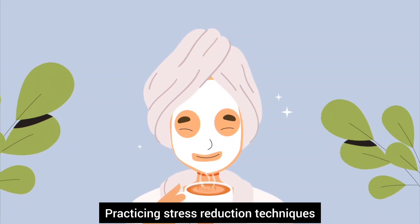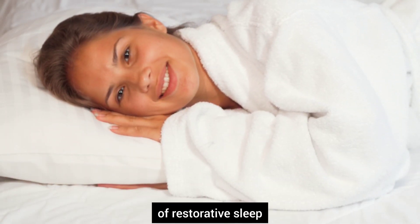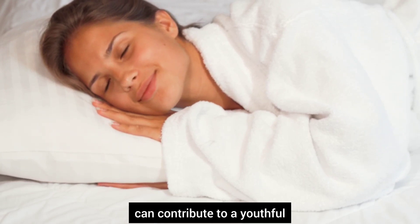Practicing stress reduction techniques and ensuring a sufficient amount of restorative sleep can contribute to a younger looking appearance.